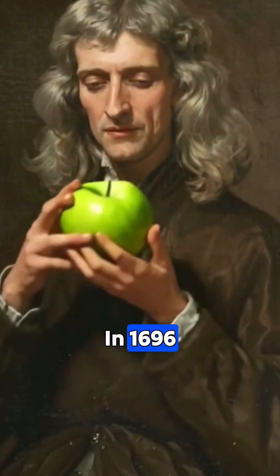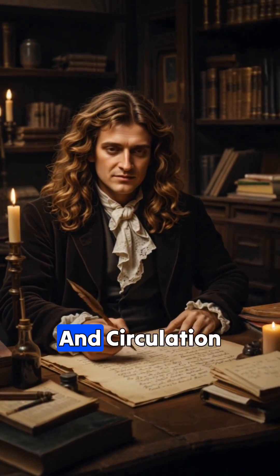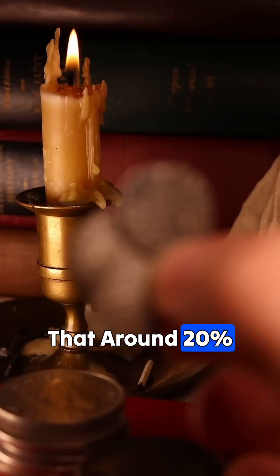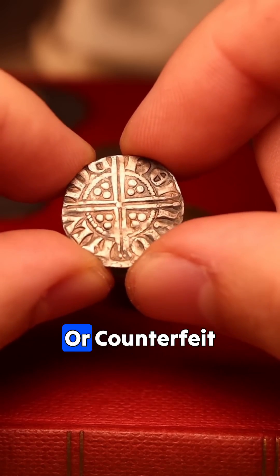In 1696, Isaac Newton was appointed Warden of the Royal Mint, overseeing the production and circulation of coins. I have no idea why he decided to take on this side job, but he estimated that around 20% of the coins in circulation at the time were either clipped or counterfeit.